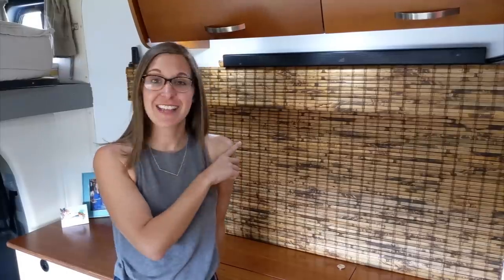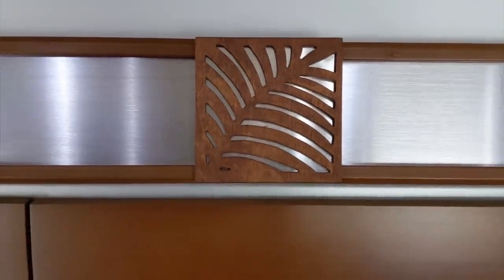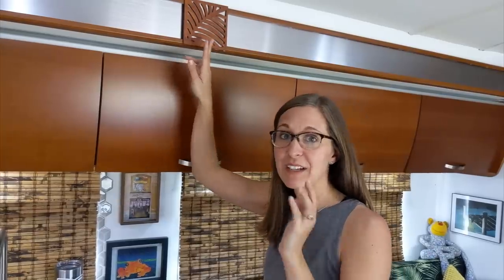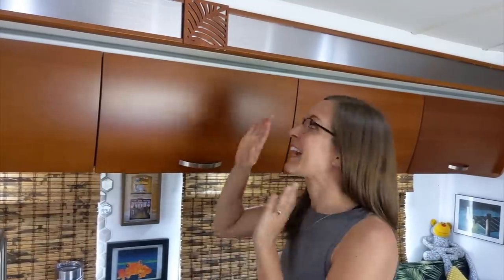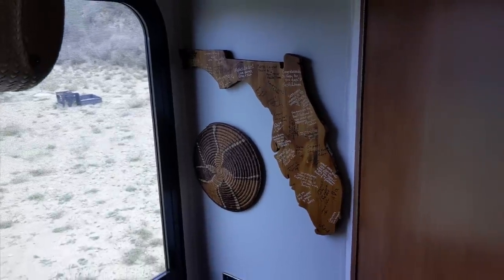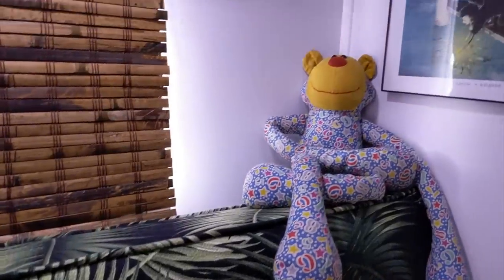We weren't happy with the original entertainment system that came with the coach — it was 10 years old — so we installed a sound bar and a wireless subwoofer. Our friend who helped with the cabinet extension and desk build also helped us create a custom decor piece: before there were awkward X decorative pieces, and we had him cut us a palm frond or palm leaf that goes here, stained to match the rest of the RV. A lot of the art pieces hanging are either custom designs by friends, like a piece from Orlando, or Dennis's artwork — he's a very talented artist and having his pieces around the space is a really nice personal touch that makes this place feel like home.